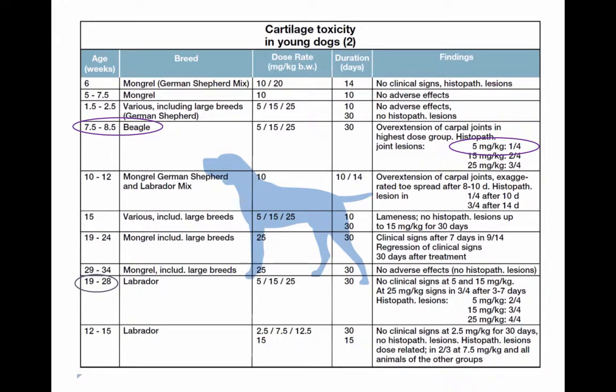This is information from Bayer, who makes brand-name enrofloxacin, Baytril. About eight weeks was the youngest age at which histopathological lesions were noted, occurring even at 5 mg/kg of enrofloxacin for a month. Clinical signs were noted at higher dosages after a short period. The lack of lesions in younger puppies might be due to diminished oral absorption depending on diet, or the fact that younger animals weren't weight bearing, making lesions less notable.